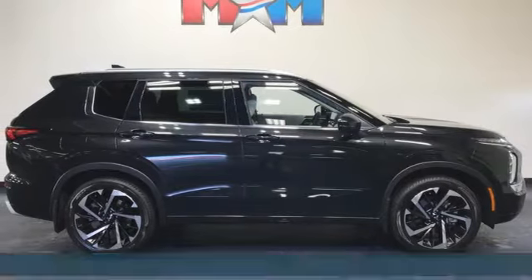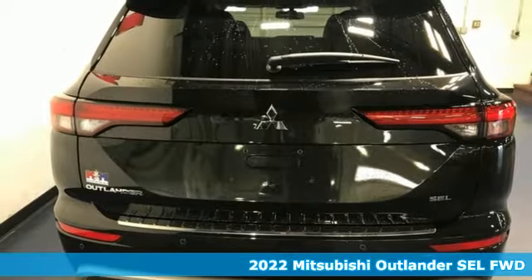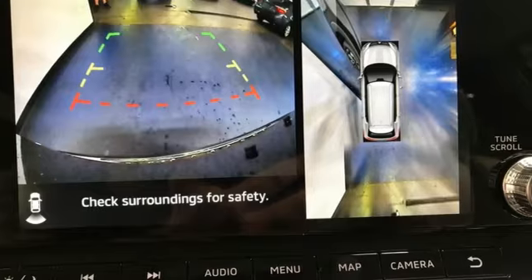Here's a new 2022 Mitsubishi Outlander. You can carry the whole family and everything that comes with them in comfort and class. Plus, it offers an exciting list of features.